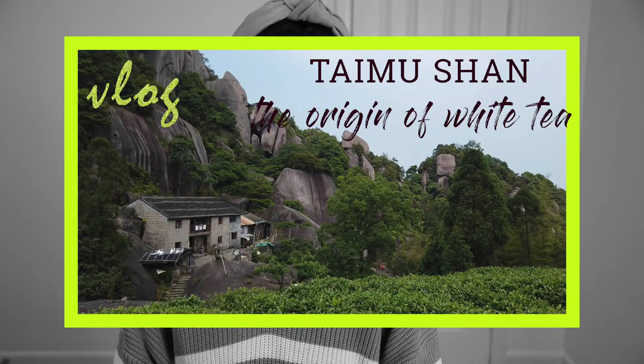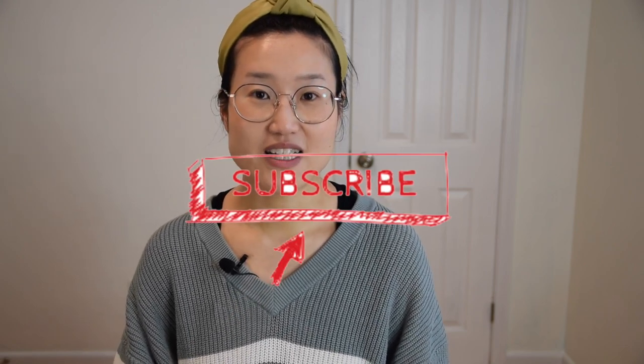Tea traveling and many many more. So if you are also a tea lover, please consider subscribing and hit the notification bell so that you are notified as soon as we have new content.